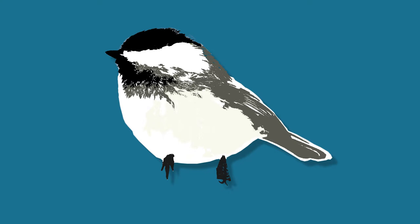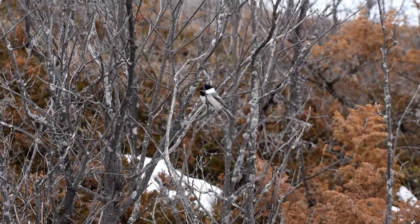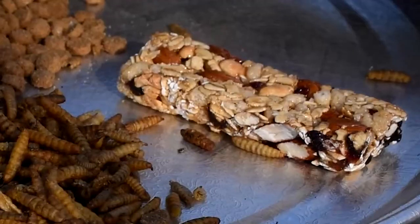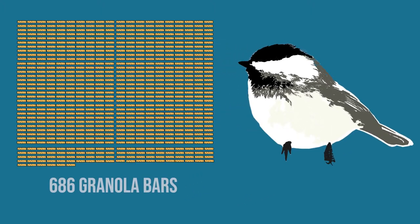A bird like the black-capped chickadee needs to eat 35 percent of its weight daily. If you imagine yourself as a 150-pound chickadee eating granola bars, you'd need 52 pounds of food — that's 686 granola bars daily — in order to replace 35 percent of your body weight each day.